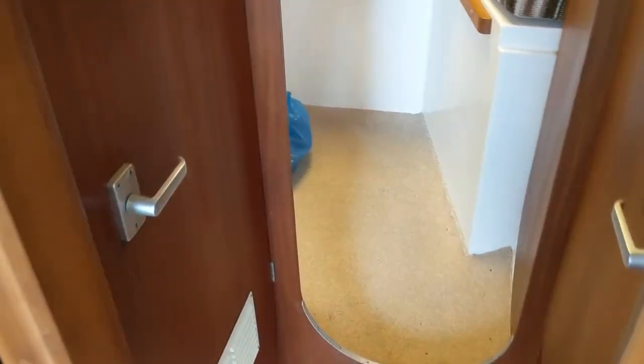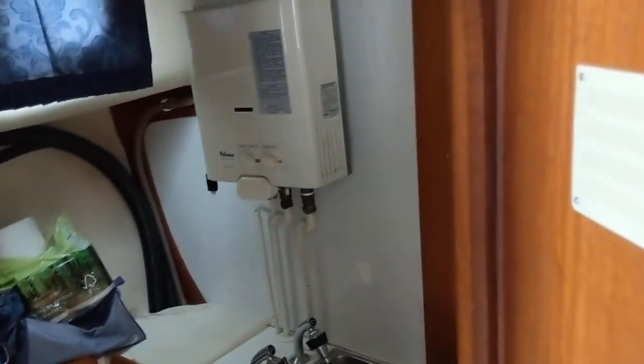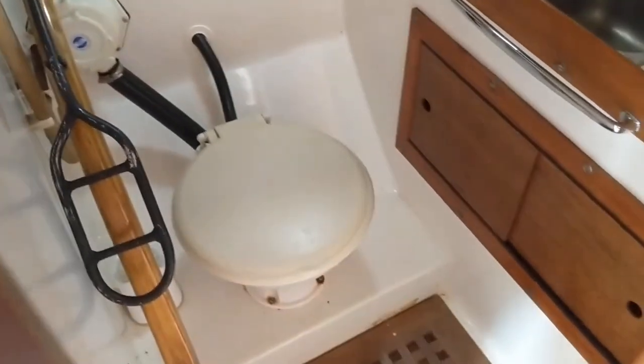Going forward we have heads to port with shower and a seat toilet.